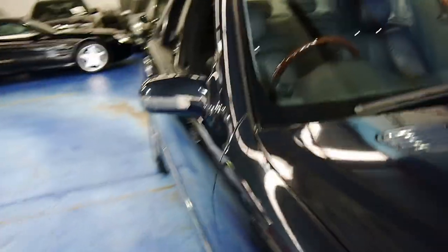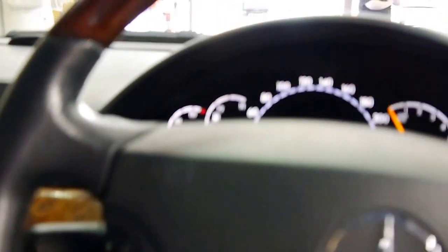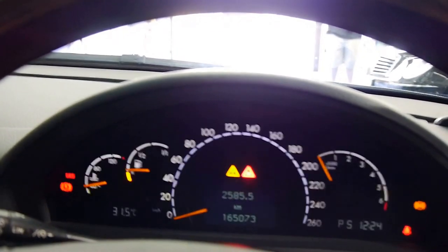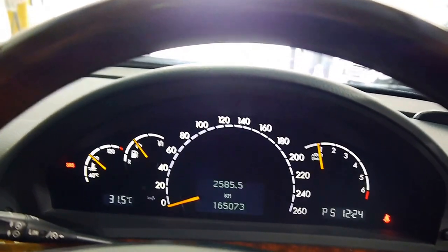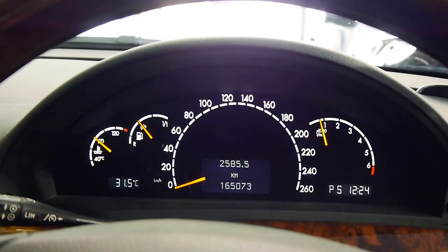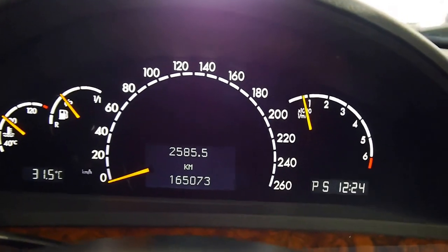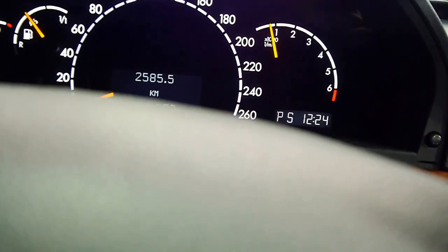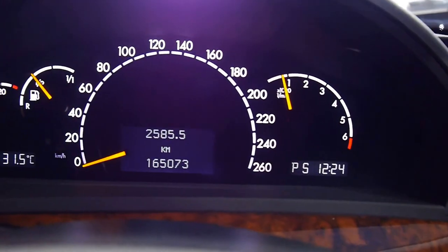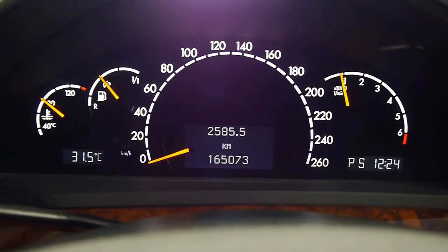I'll just take you inside and go over a couple of the features and give you a bit of a general overview. She fires right up — exceptionally quiet ride in this car — 165,000 documented kilometres from new. I'm going to give the car a bit of a rev now, and you really can't hear anything, it's that quiet.